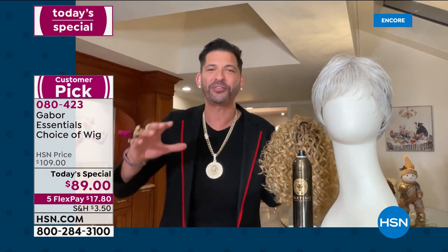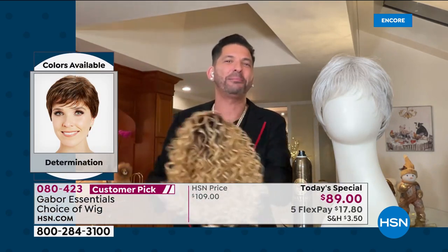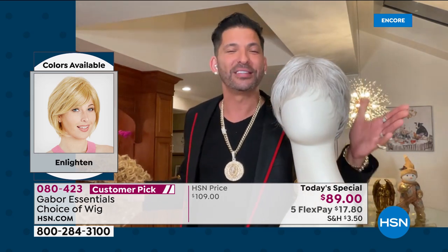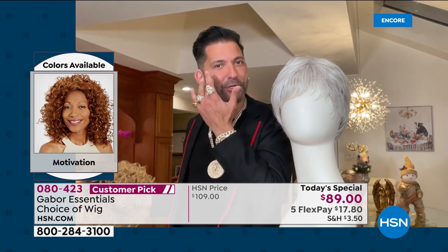This is Gabor. They've been around for 52 years, bringing you the best research and development that money can buy. This is Determination — this is what my mother wears. This is that cute, sexy pixie boy cut that gives you just enough height in the crown but hugs your face nicely with that nice swoop bang.